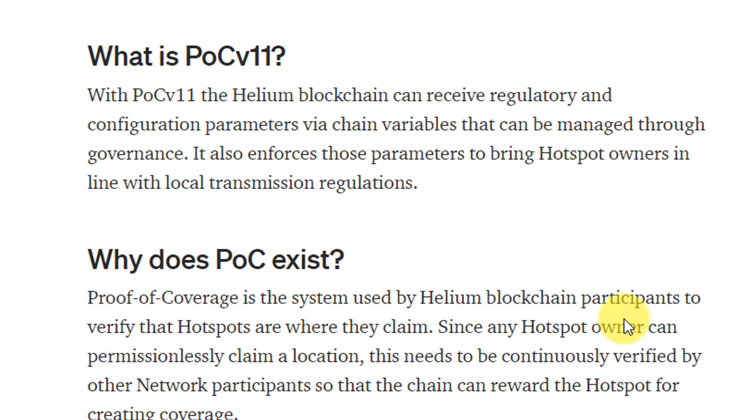What exactly is this upgrade doing? There are two parts. One is regulatory — making sure that the transmission from your antenna and your signal are within regulations of the country or region you're located in. The second is forcing you to input things like your antenna DBI and ensuring you're putting in the correct location of your miner, so people aren't spoofing or faking their location and fooling the proof of coverage.